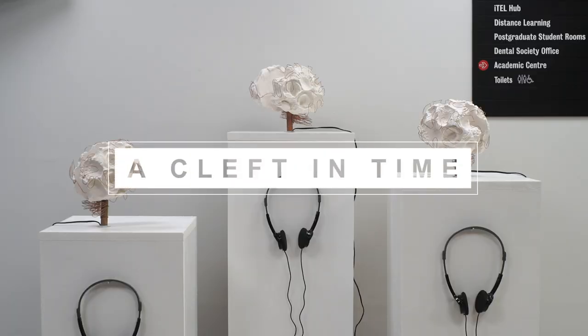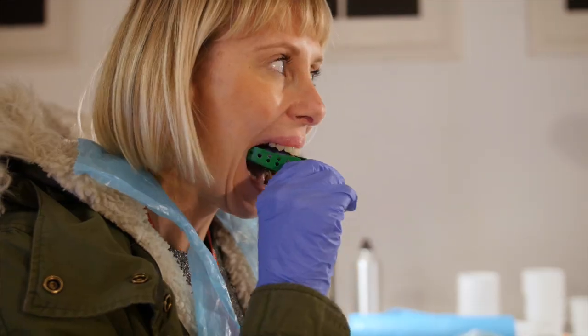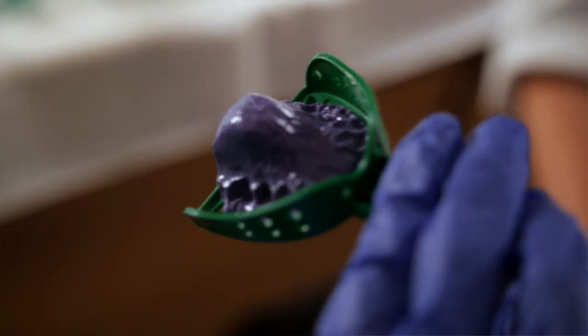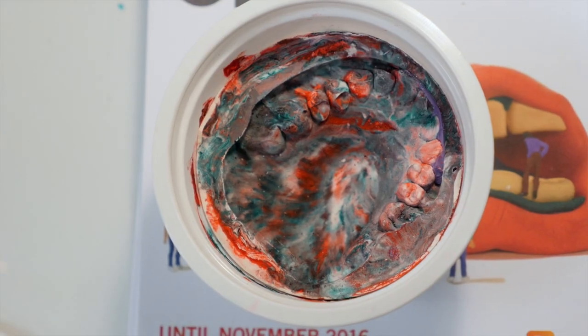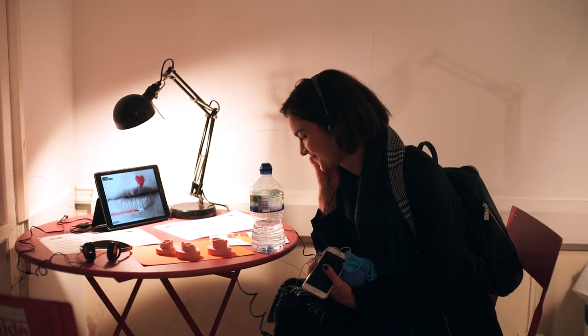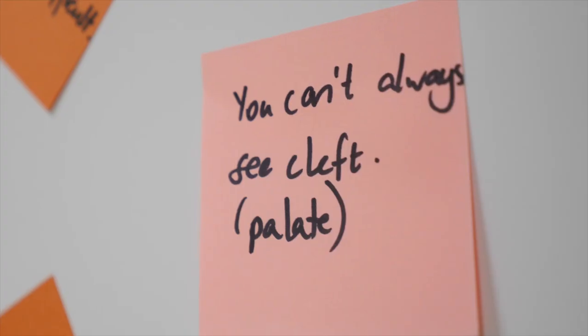The project is called A Cleft In Time, and the aim is to explore the narratives of young people with cleft lip and palate. The public are given the opportunity to cast their own hard palate using a silicone putty on an impression tray. They can listen to audio clips from young people who have cleft, talking about their experiences at school and how they would like to teach other people who don't understand much about cleft.